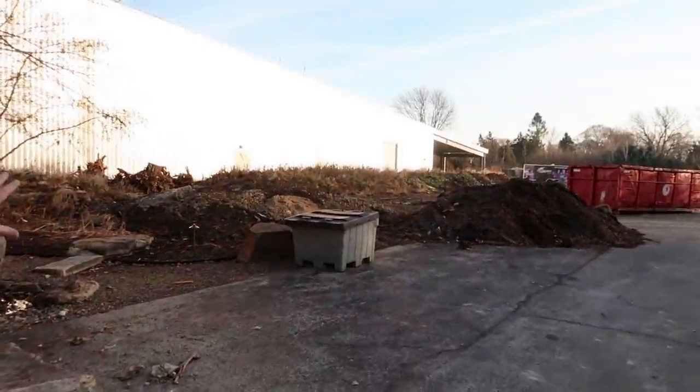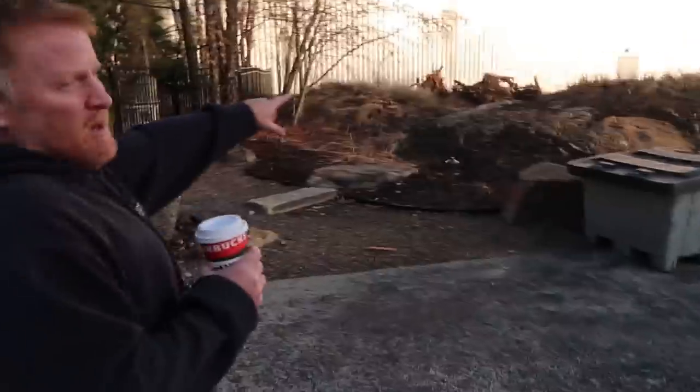We're moving all of that stuff into a giant berm right here because next year I want to try to build like an 8 foot, 10 foot high waterfall right here. You want to do what? Yeah! What? Wait till you see that. It's gonna be awesome.